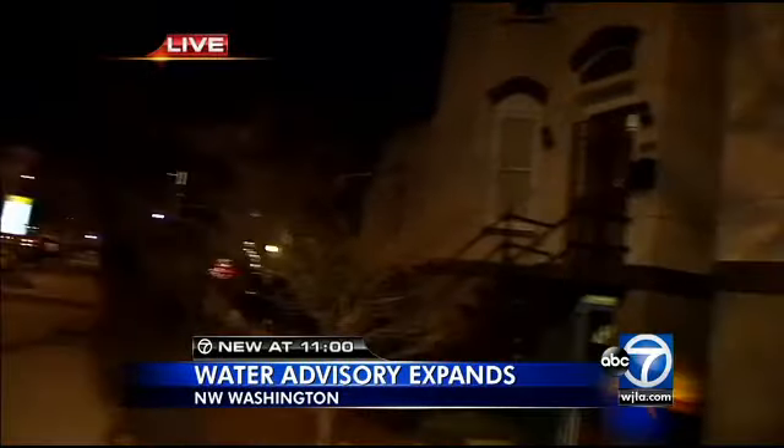Now, if you live in the affected area, you can still use your water for things like watering plants and washing your clothes. That said, do not cook, do not shower — don't even wash your dishes until D.C. Water tells you otherwise. We're live tonight in northwest. I'm Kevin Lewis, ABC 7 News.